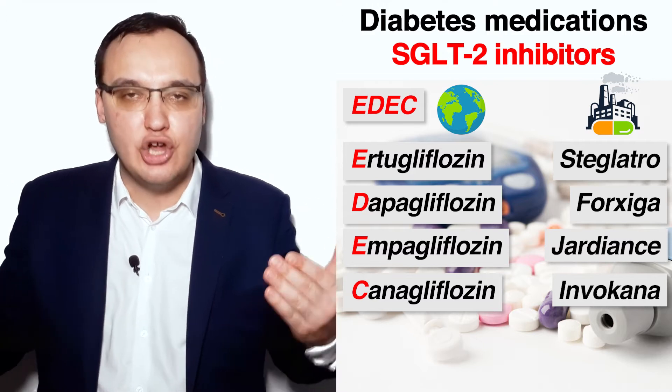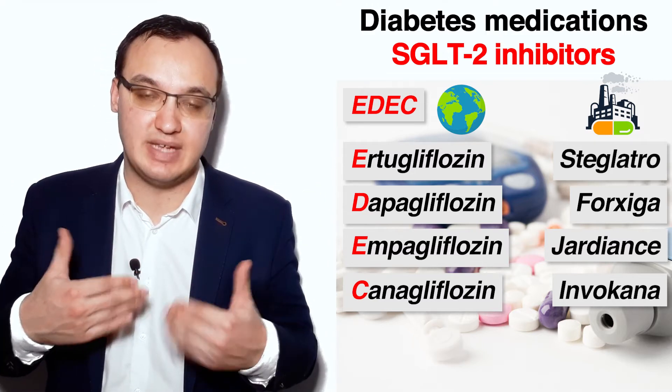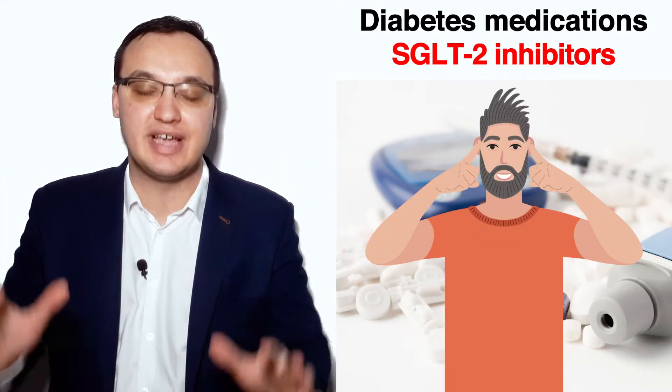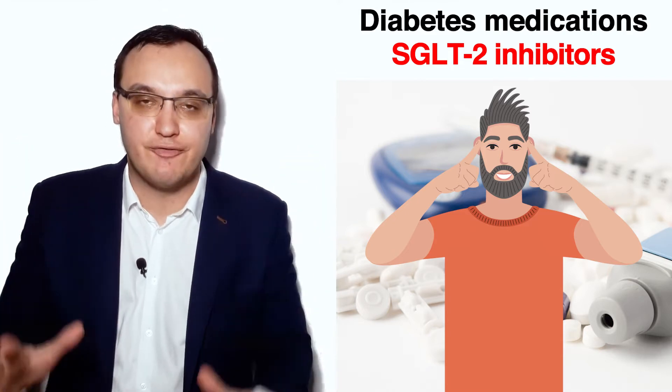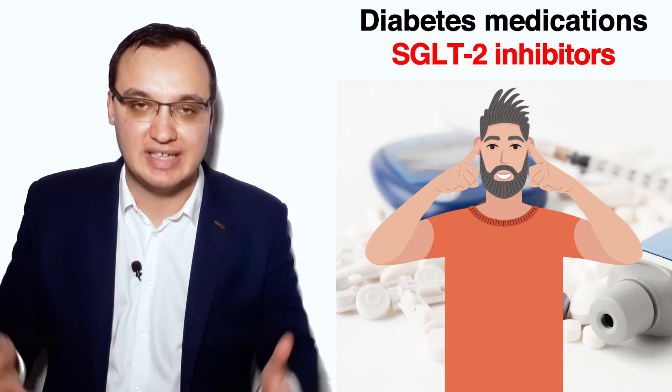So you have to learn these substance names and the trade names by heart. And as we all know, repetition is the mother of knowledge — I cannot emphasize that more. Therefore, you need to repeat this many, many times. So now let's repeat this.